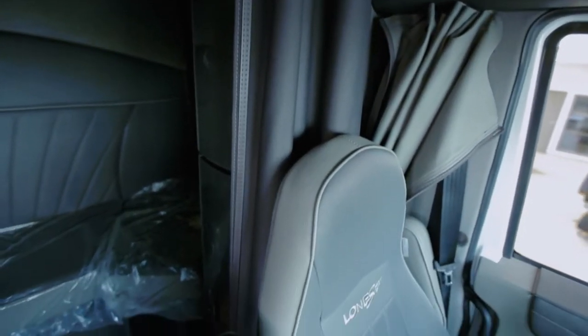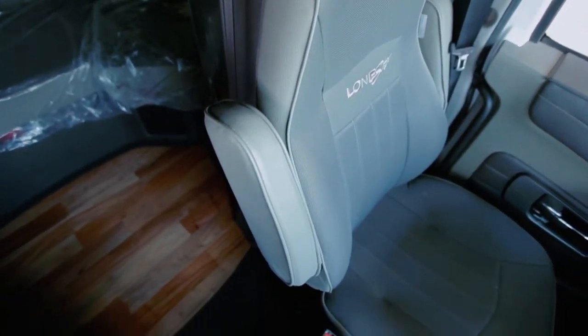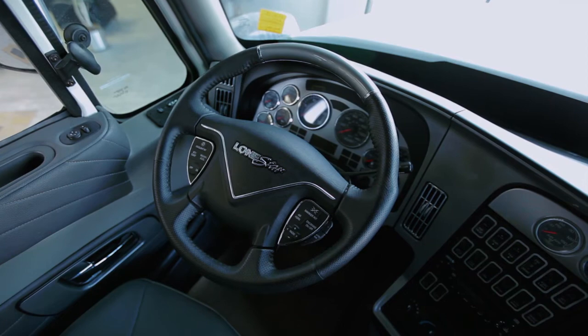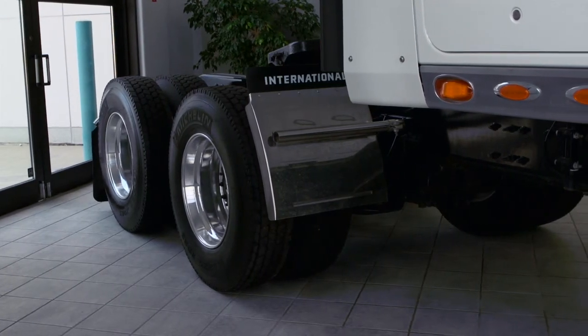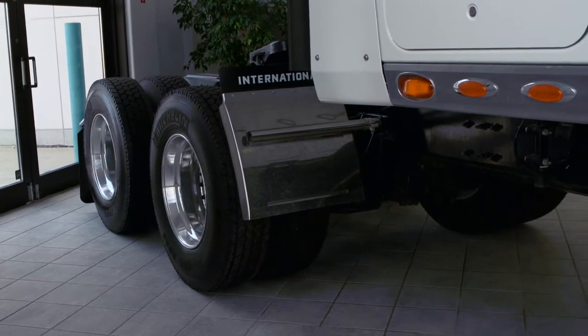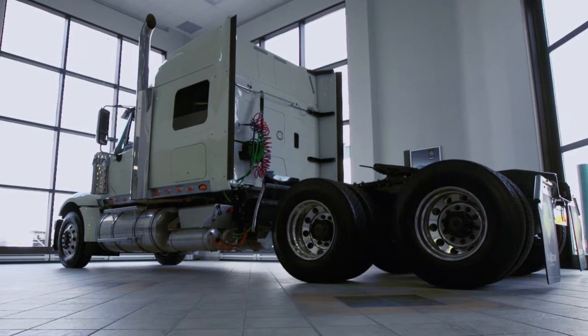The full range of options, from chrome accessories to exterior lighting and rosewood interior trim, offers ultimate customization. With up to 600 horsepower and 2050 foot-pounds of torque, the Cummins ISX 15-liter engine provides all the power you need.